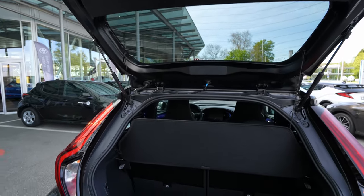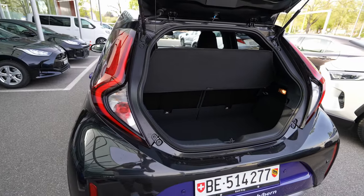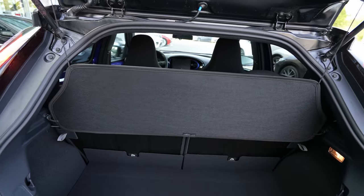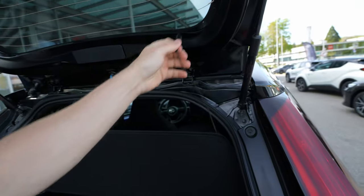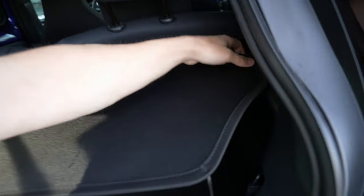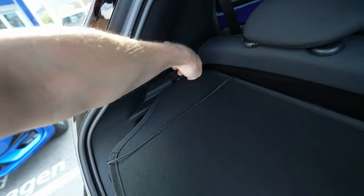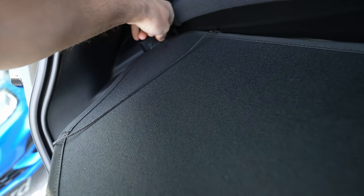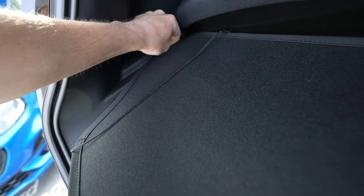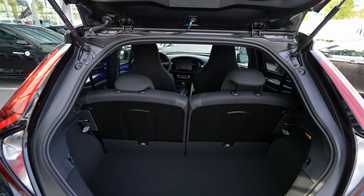The entrance to the trunk is okay — not that big but relatively fine for a city car. Here you have a trunk protection cover that you can remove in just a few seconds. It's not a hard plastic — it's a soft material with some elastics.